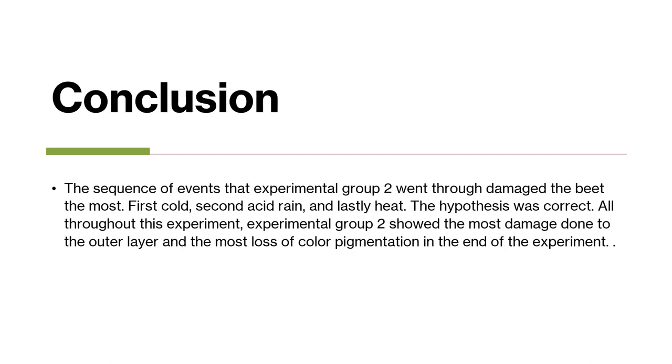The sequence of events that experimental group 2 went through damaged the beet the most: first cold, second acid rain, and lastly heat. The hypothesis was correct. All throughout this experiment, experimental group 2 showed the most damage to the outer layer and the most loss of color pigmentation by the end of the experiment.